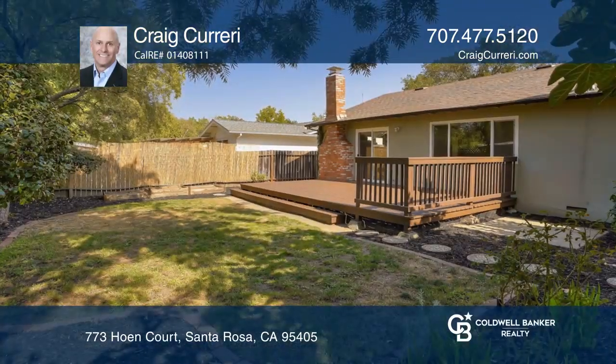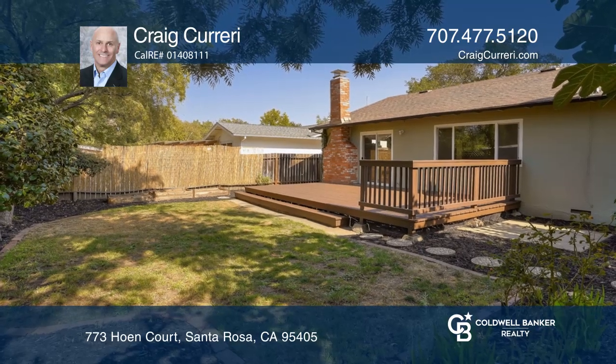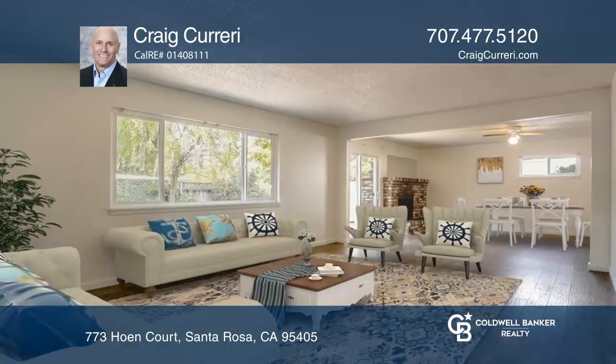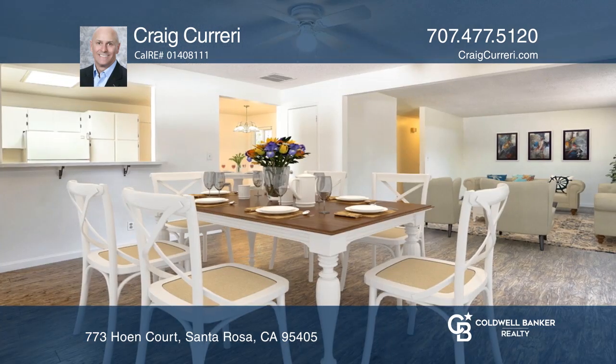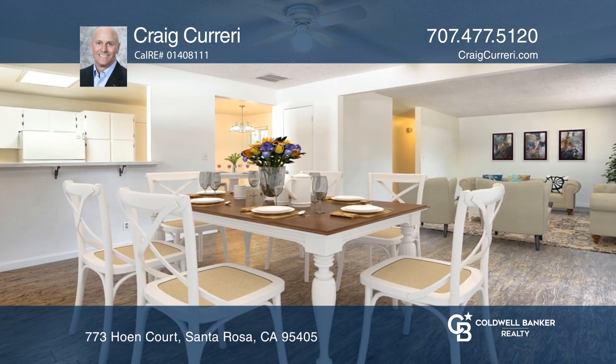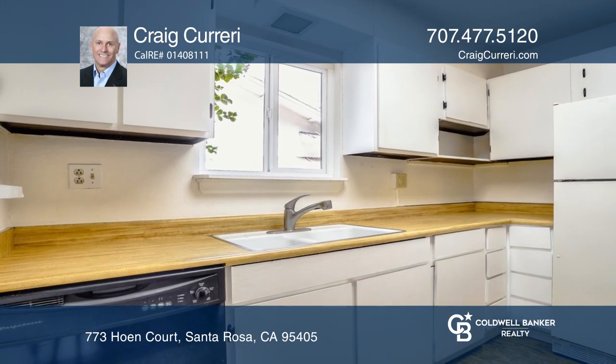Come home to this classic ranch-style home located within close proximity to Montgomery Village. This three-bedroom, two-full bath home offers an open, approximately 1,444-square-foot floor plan, with the kitchen and dining areas opening to the spacious family room.